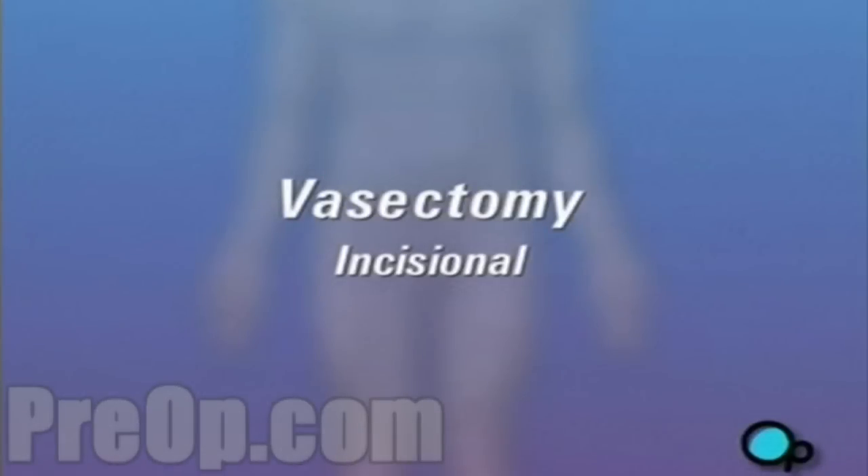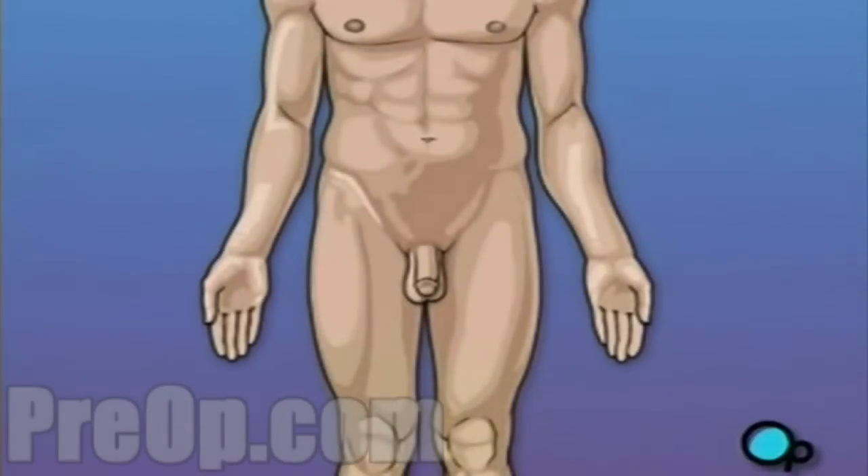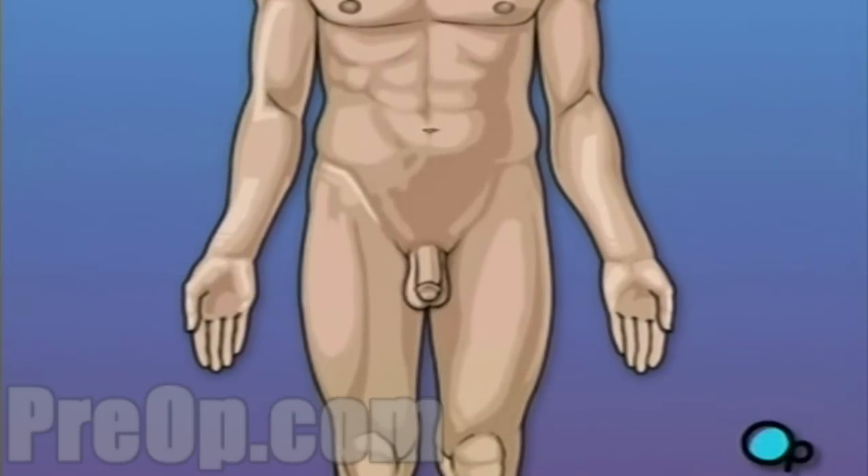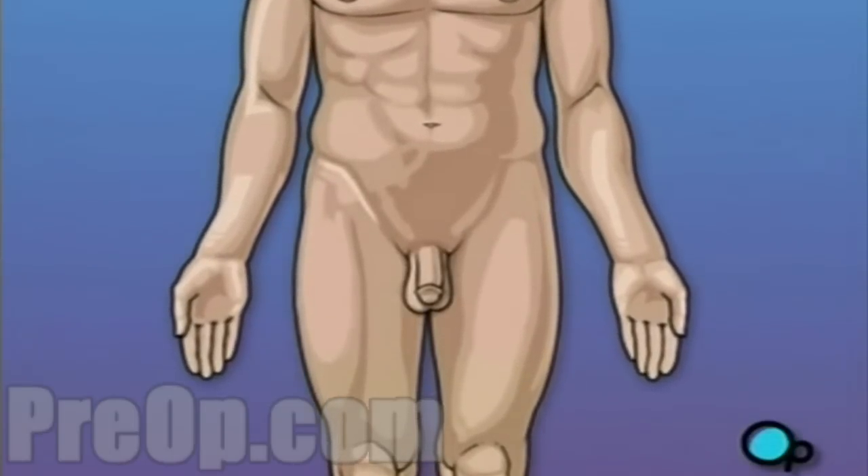Your doctor has recommended that you undergo a vasectomy, but what does it actually mean? Vasectomy is a surgical procedure that serves as birth control by permanently cutting off the flow of sperm to the penis.